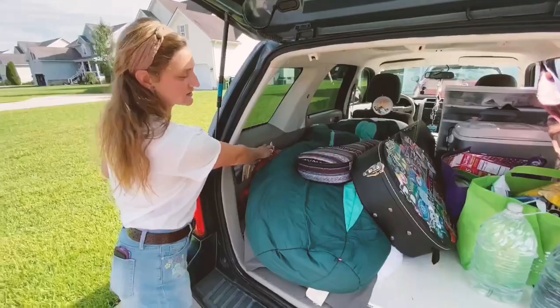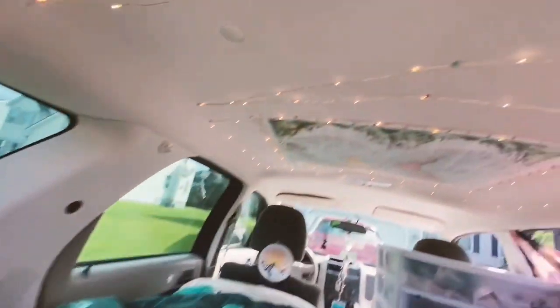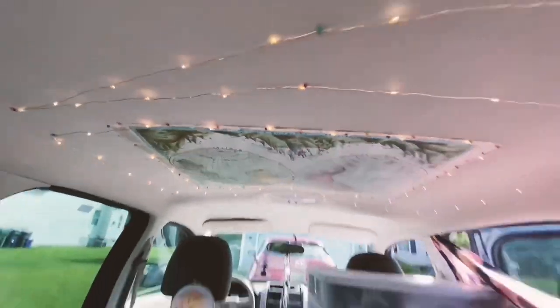Just so I can feel like Rapunzel on the road. And right here, this is where I've got my lights. So you just flip it on, and the ceiling is lit up with my map of the world, so I can kind of dream of my travels as I'm going.